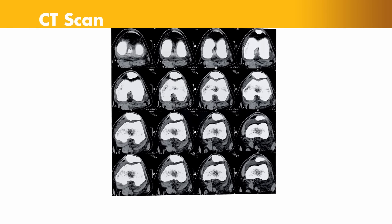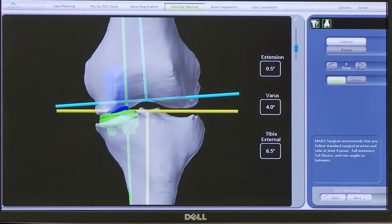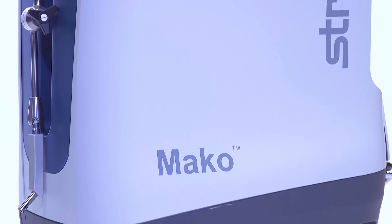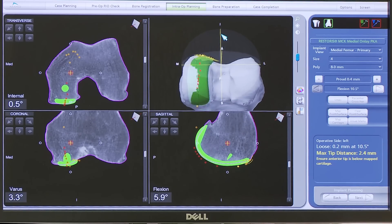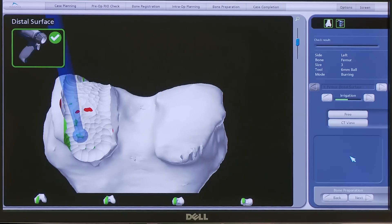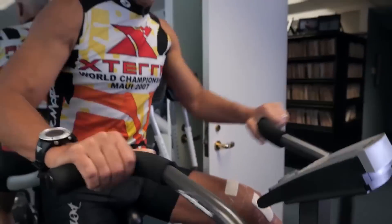First we do a CT scan and build a 3D model of that patient's own knee joint. Then we can place the components on the computer before ever touching the patient. Partial knee replacement, done as an outpatient with a robot, has revolutionized the options for patients with arthritis in order to get them back to the sports they love — with an outpatient procedure that takes about three months of physical therapy to get them back to what they call a forgotten knee.